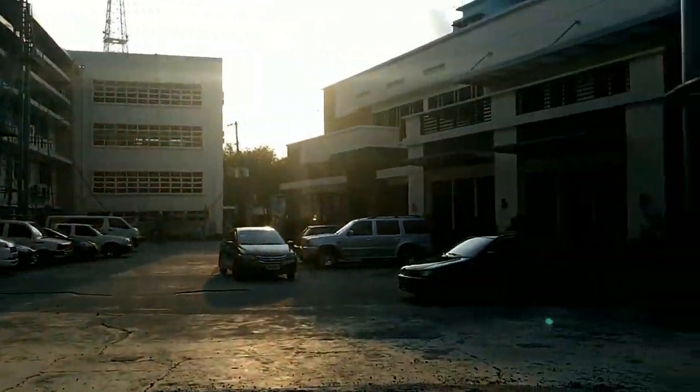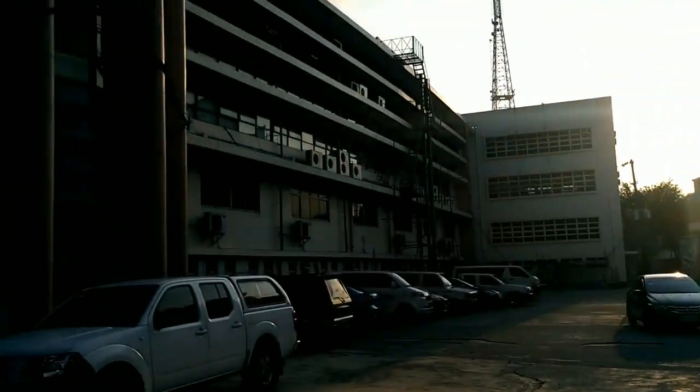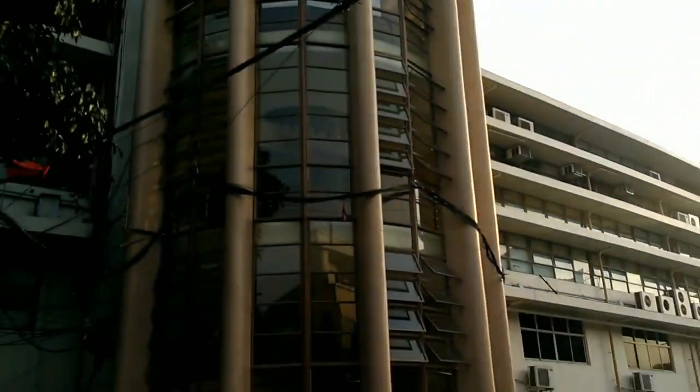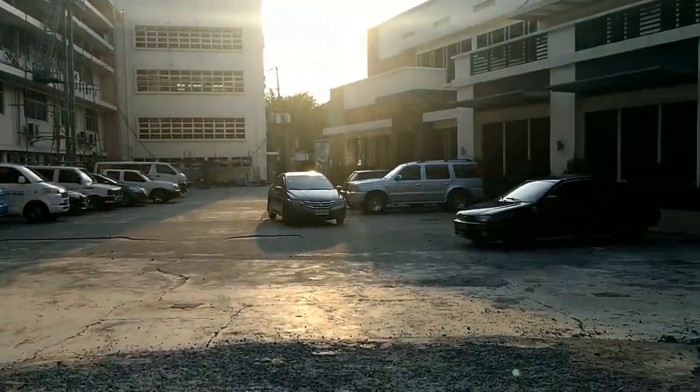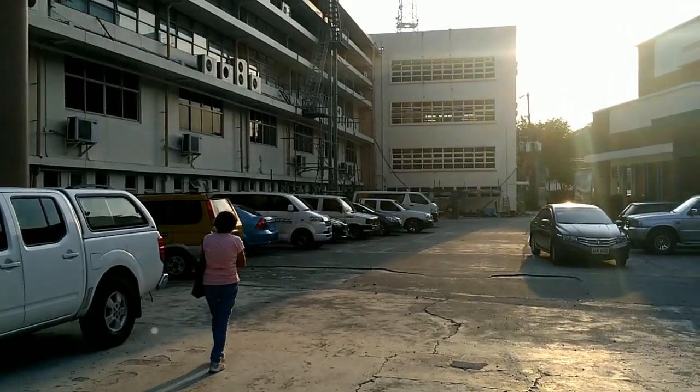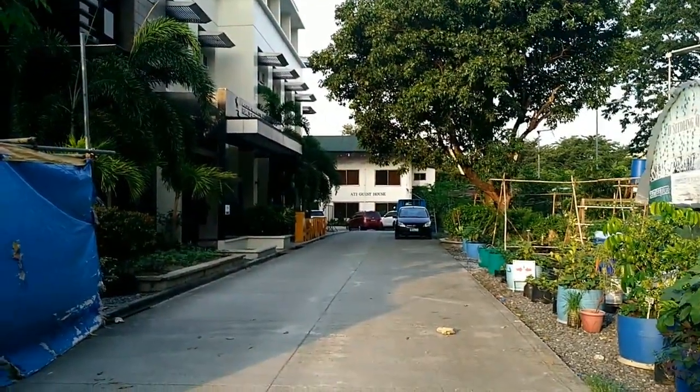And here, I'm not sure what this is either, but this is part of the ATI compound, if I am correct. Anyway, thank you for watching, guys, and happy gardening! Peace.